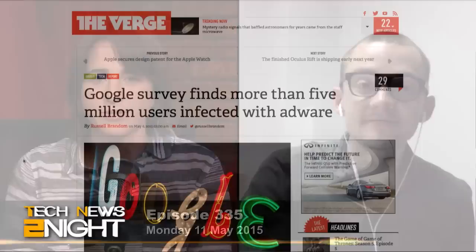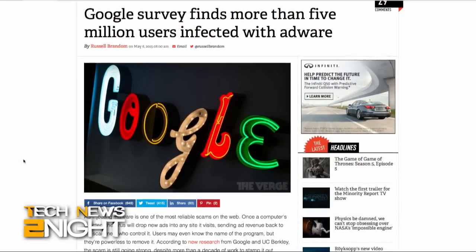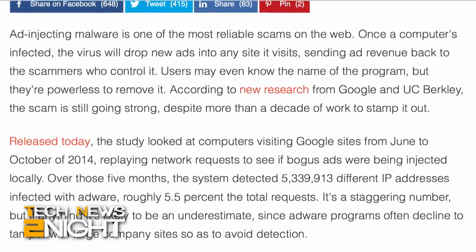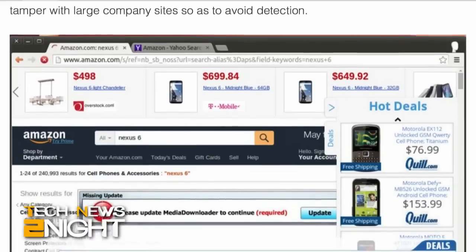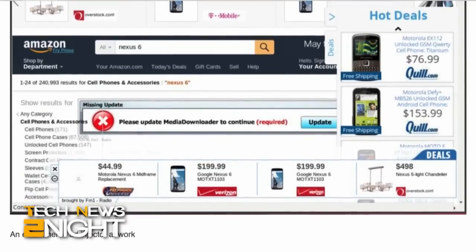Let's talk about another story you reported: a Google survey found that more than 5 million users were infected with adware — these are ad injectors, malware that gets on your system and displays its own ads on websites. Google said 5.5% of requests were from IP addresses infected with malware. Is this adware like Superfish? Absolutely — Superfish was one of the primary ones they found. It's still a huge player in that market, even though it isn't coming pre-installed on Lenovo computers anymore.